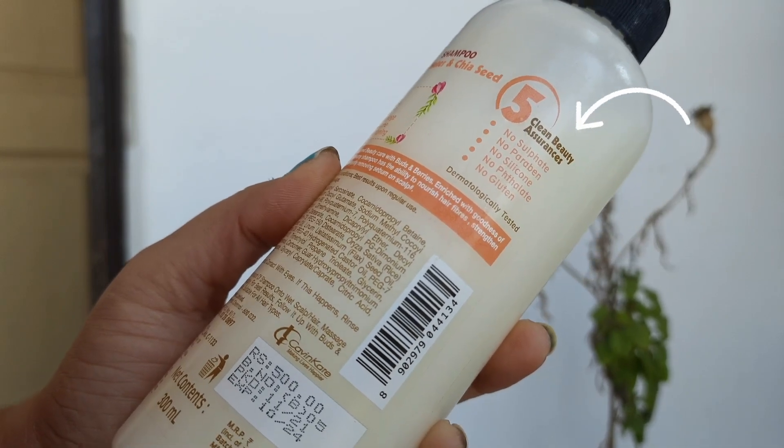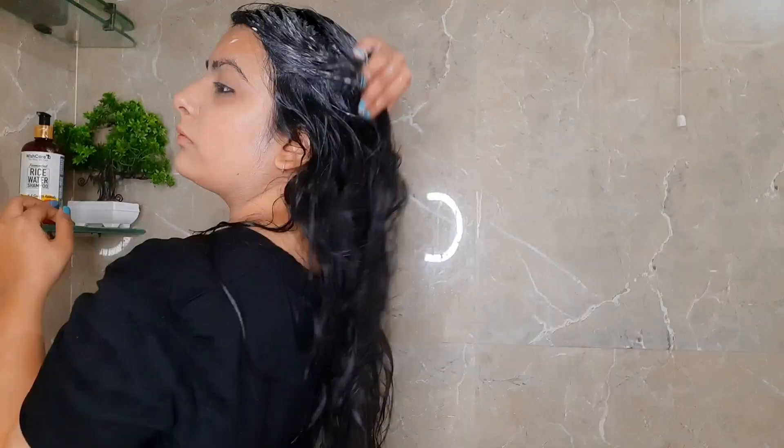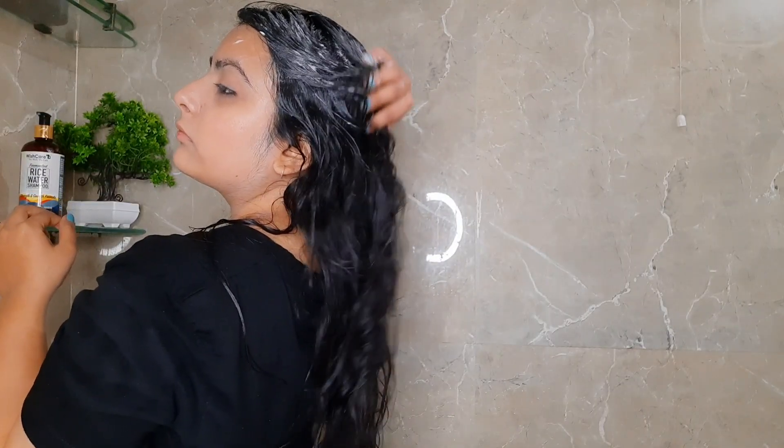Wish Care has no silicone, no toxic ingredients, no sulfates, no mineral oil, and no parabens. Being a sulfate-free shampoo, Buds and Berries lathers pretty well and provides a rich bathing experience. Wish Care's shampoo didn't provide decent lather, though it cleanses the scalp pretty well.